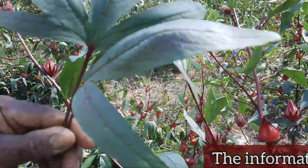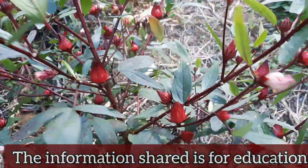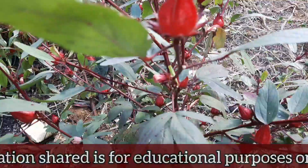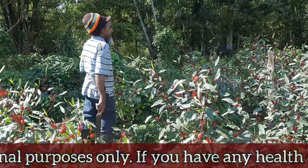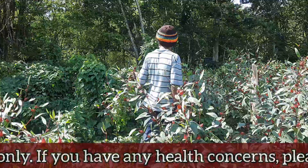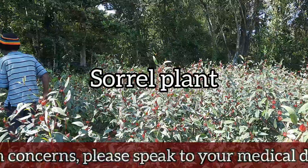Greetings family, welcome or welcome back to Earth's Medicine, where we explore the healing wonders of Mother Earth with a Jamaican flavor. Today we are delving into the vibrant world of Jamaican culture once more, exploring the versatile and beloved sorrel plant.